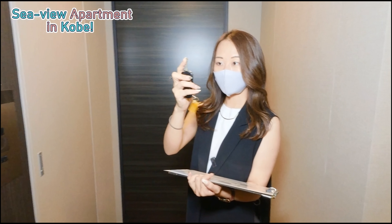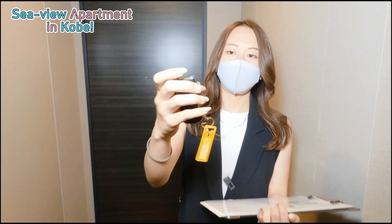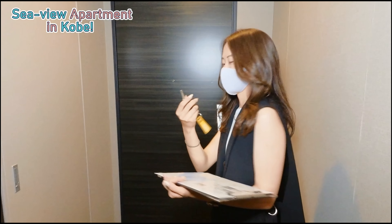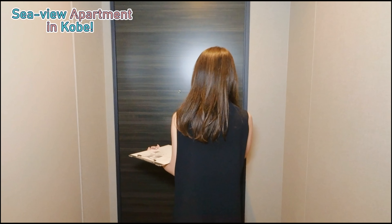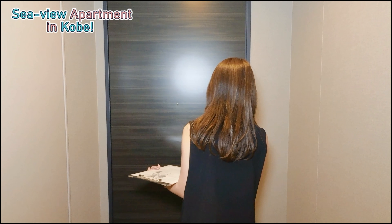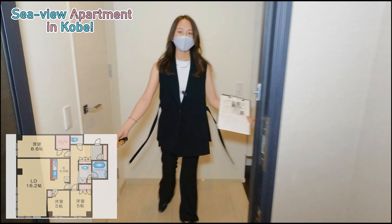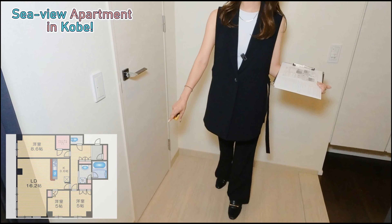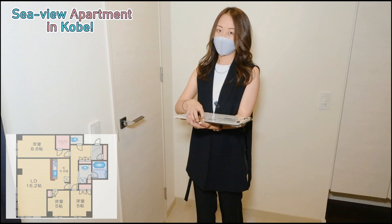First of all, we have this very cool key. You just press this button and it's like a car key. Let's take a look at this very spacious entrance with these marble tiles. It's very fashionable, very luxurious.